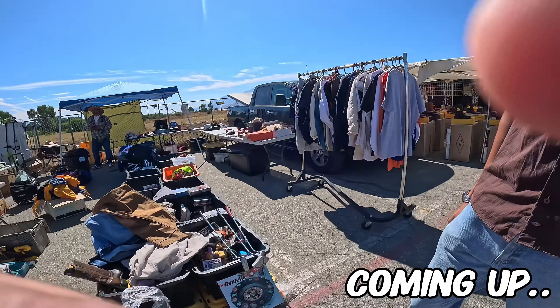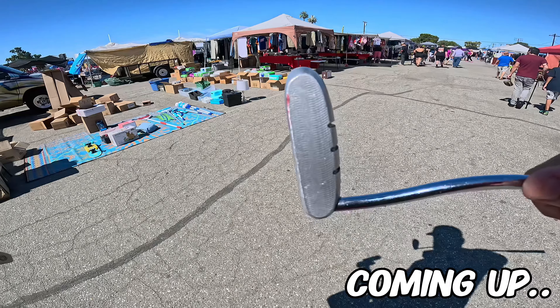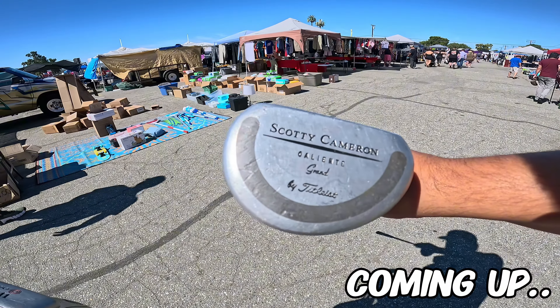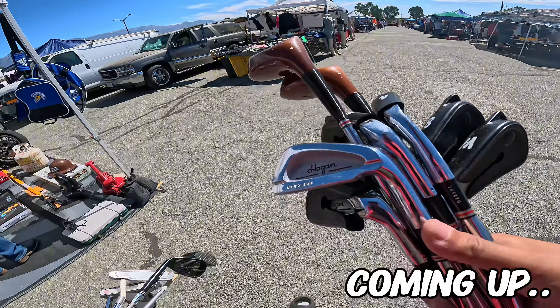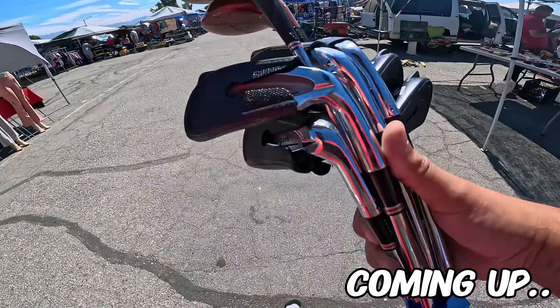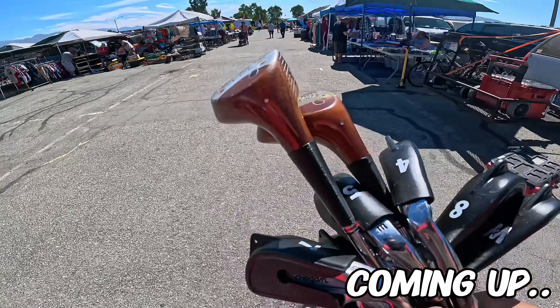What'd you guys find? There we go, got it! A Scotty Cameron Caliente. So we're just on a roll here. Unbelievable. He just said that other people were here and they didn't buy these. Why wouldn't they buy these for $20 or even $30? That's a steal.